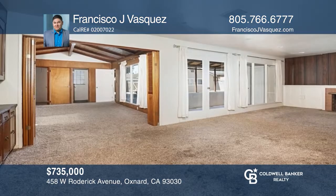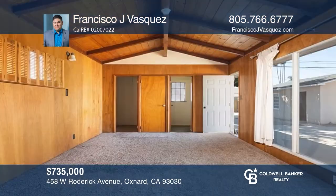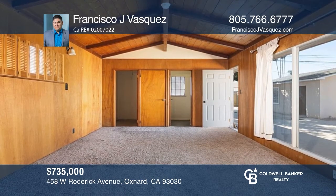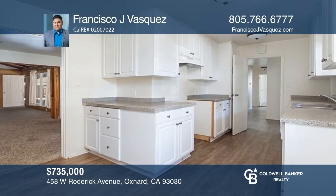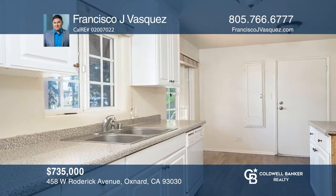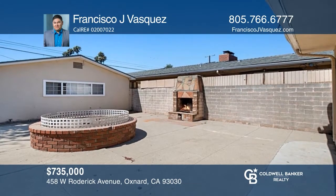What a wonderful opportunity to move into this beautiful North Oxnard home. This home is move-in ready with three bedrooms, two bathrooms, an extra family room, and a bonus sunroom. There are nearby schools, parks and stores, and it's close to main streets and the freeway. This home tops your must-see list. For more info, contact Francisco J. Vasquez.